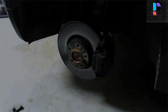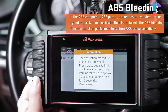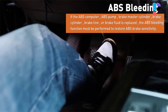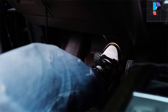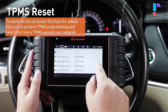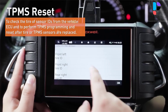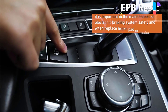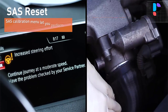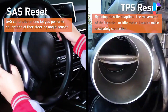It supports common required service functions including oil reset, EPB, TPS, SAS, TPMS and ABS bleeding. The OBD2 scanner diagnostic tool can point out detailed issues and help you fix your car quickly, finding the reason that caused the warning light and clearing error codes to turn off warning lights for airbag, ABS, transmission, and engine. The 5.5-inch touch screen makes diagnoses smoother, with a 4-core processor booting in seconds with zero frame freezing.